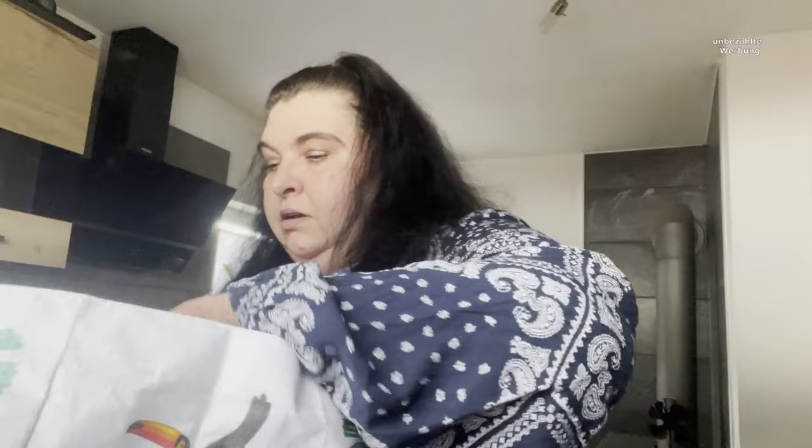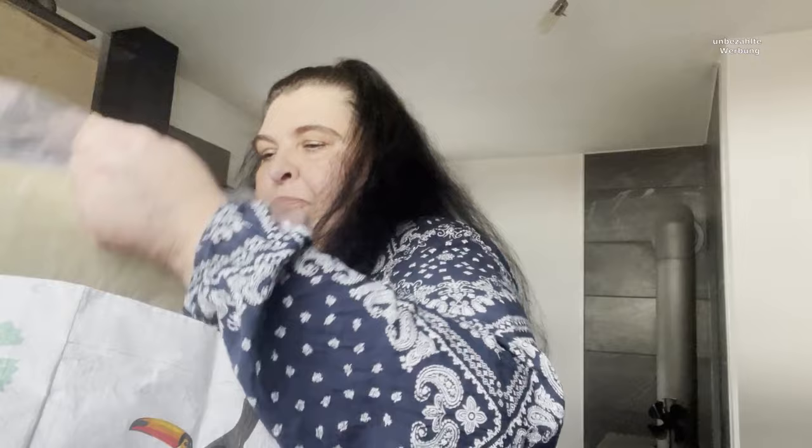Hallo meine Lieben! Ich war ein bisschen unterwegs und war beim EDEKA schnell einkaufen. Da hat der Diener hier Insulin vom Tierarzt geholt, und da kamen einmal die acht Türen mit.